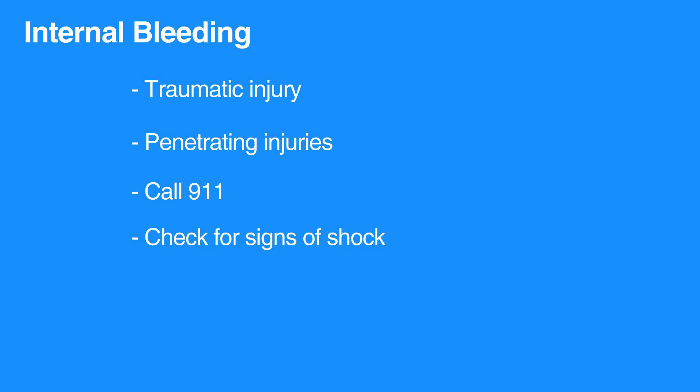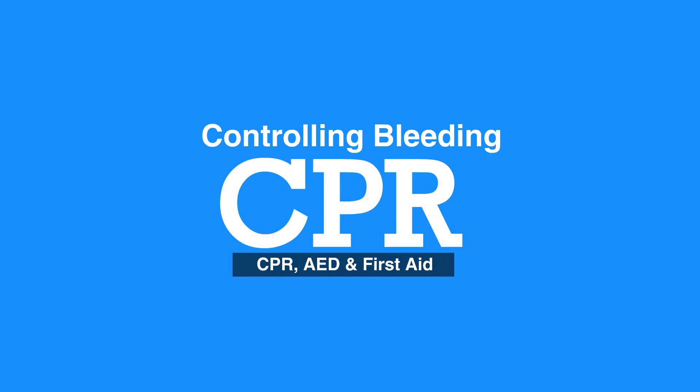Check for signs and symptoms of shock. You may need to cover the individual to keep them warm. Stay with them until advanced help arrives. This concludes our lesson on controlling bleeding. Next, we will review teeth injuries.